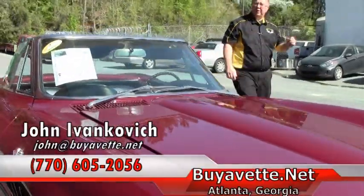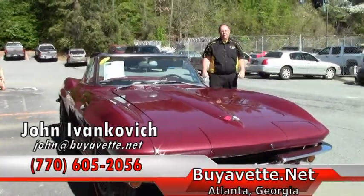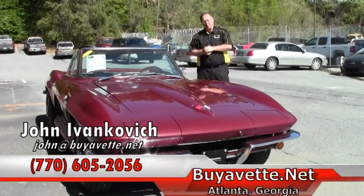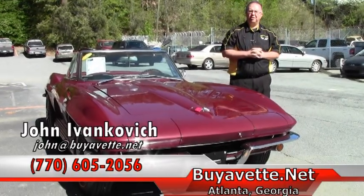Folks, the 365-horse Corvettes are a great investment right now and very hard to find. Give me a holler at 770-605-2056. Let's schedule a drive in this beautiful Corvette, or any of our hundreds of Corvettes we have in stock. We'll look forward to seeing you out on the road.